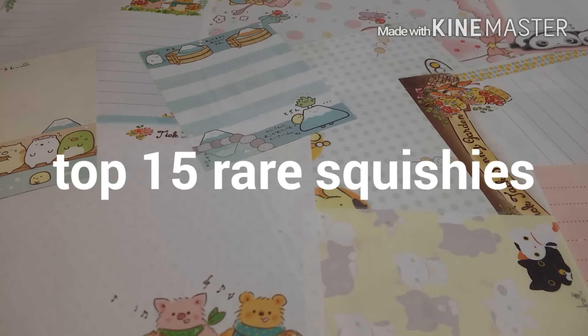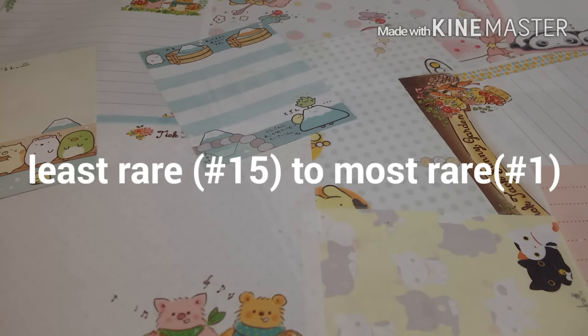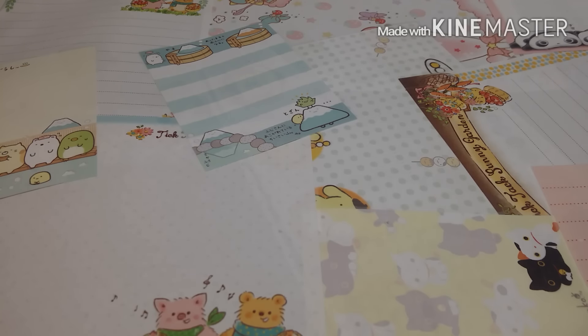Hey guys! So today I'll be doing my top 15 rare squishies video and these will be going from least rare to most rare. Also some of the squishies might not seem rare to you, but it's pretty rare to me and it might not be in the same order you think it's rare.